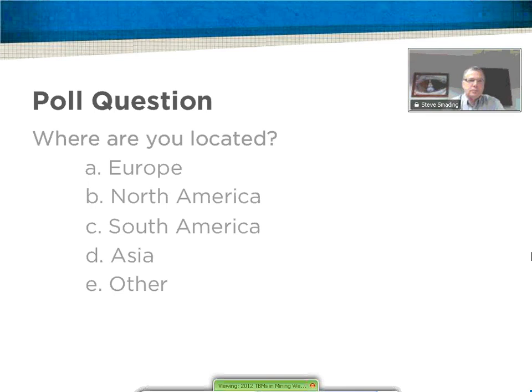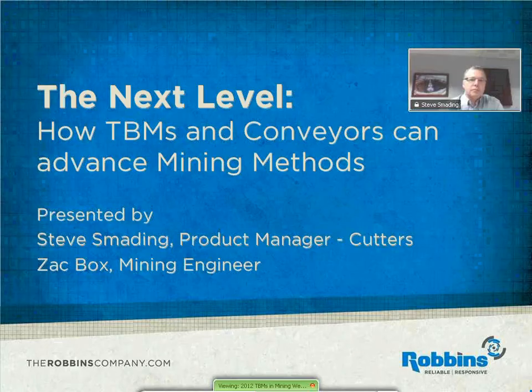Hello, and again, welcome to The Next Level: How TDMs and Conveyors Can Advance Mining Methods. It's being presented by Steve Smading, our Cutters Product Manager, and Zach Fox, Mining Engineer.